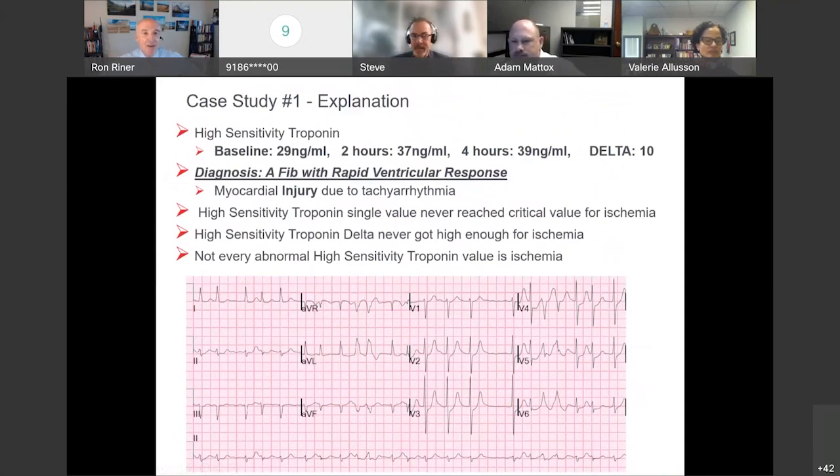Each of the high-sensitivity troponins were above the normal range — you will get abnormal hsTn with both injury and ischemia. The diagnosis is AFib with rapid ventricular response. We never reached the high-end critical value of 50, and the delta never reached greater than or equal to 20. Based on the troponin portion of the assessment, that leans toward myocardial injury and not ischemia.